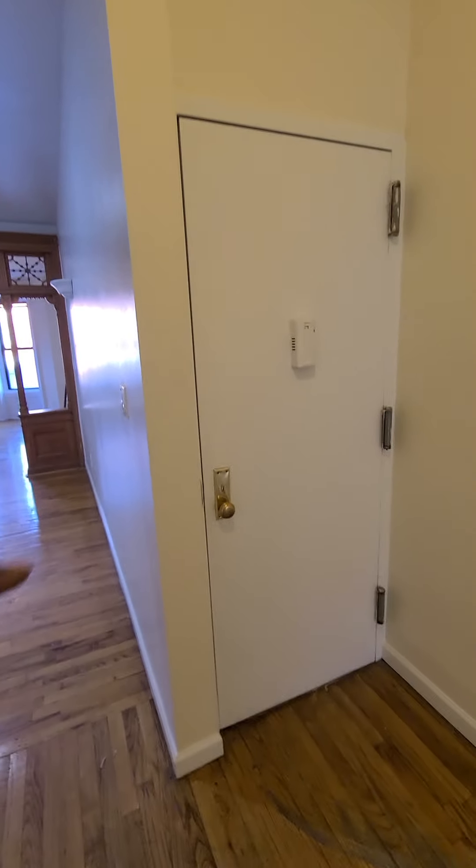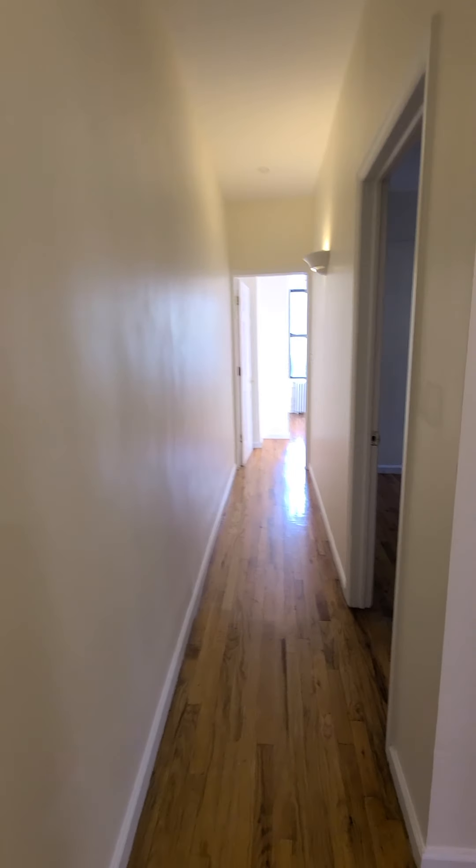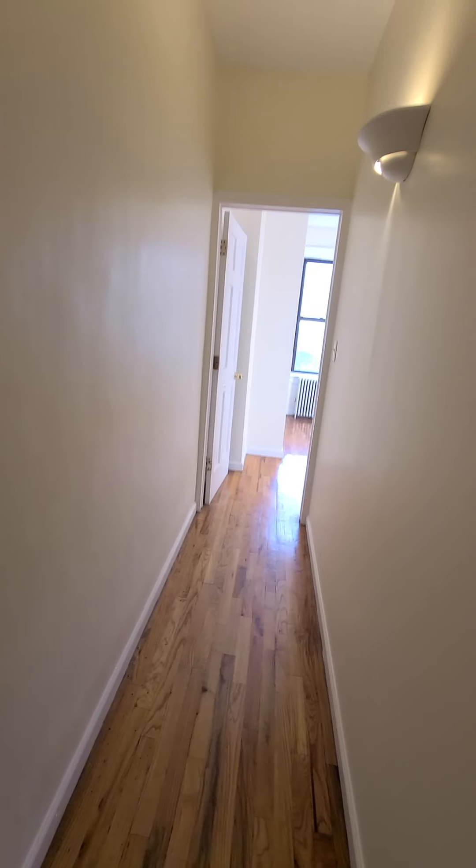This is the front door to the unit, so you're seeing the proximity to the rest of the apartment. Hallway leading to the two bedrooms. All that sunlight coming in from the second bedroom — we'll get right down there.